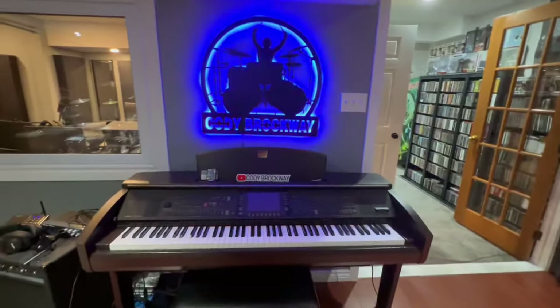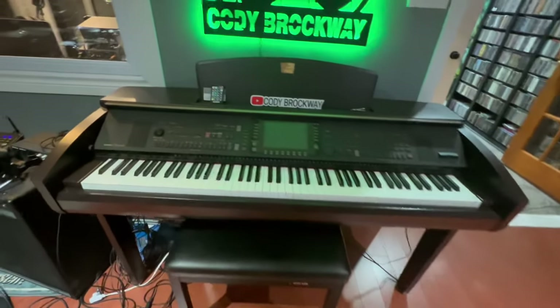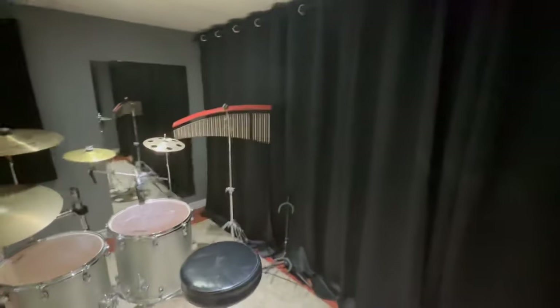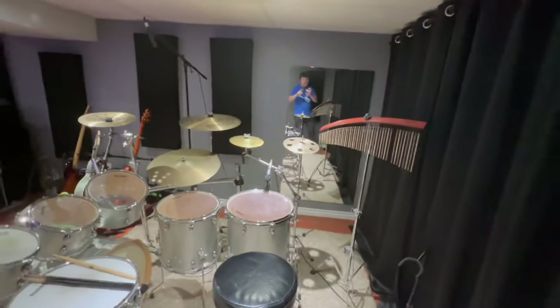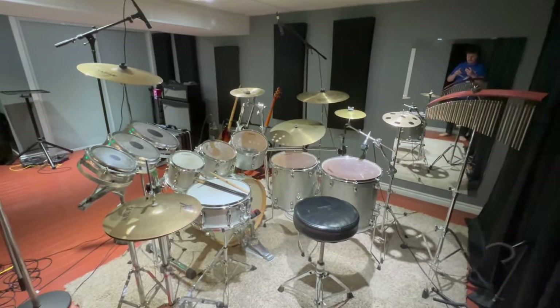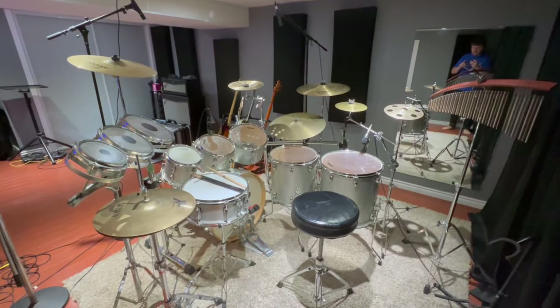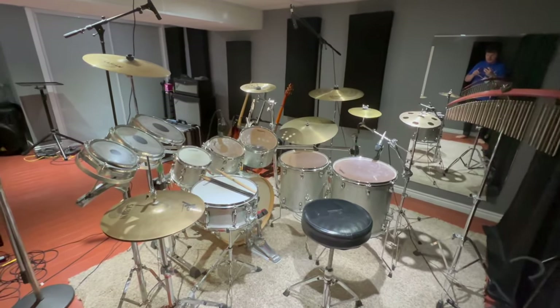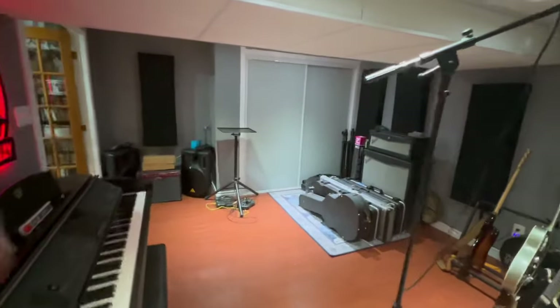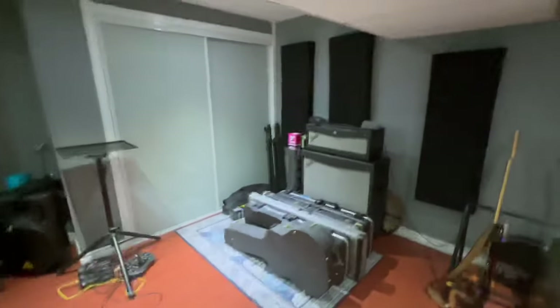Cody Brockway with a nice little piano here. I love this thing. And this is from behind the drum kit — there's some chimes. This is what the drum kit looks like in here. Pretty cool. This is the recording room.